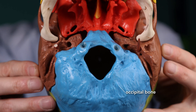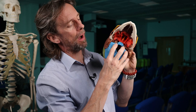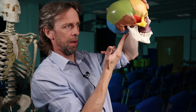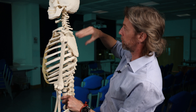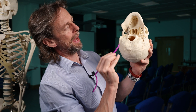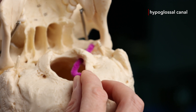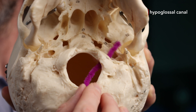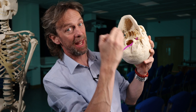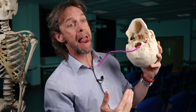On either side of the foramen magnum, we see these larger lumps of bone — these are the occipital condyles. A condyle is a knuckle, so these are the bony knuckles upon which the skull sits when it articulates with the vertebral column. There's a lot of load passing through there and a lot of muscles and ligaments involved. The occipital condyles have a hole in them called the hypoglossal canal, through which the hypoglossal nerve — cranial nerve 12 — passes on its way to innervate almost all of the muscles of the tongue. A fracture here risks compressing or damaging the hypoglossal nerve, which would affect tongue motor function.